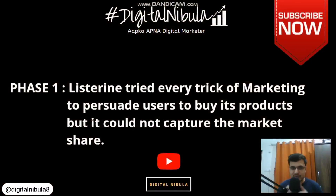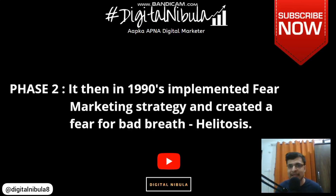This phase went on till around 1992 to 1994, but something that happened in the 1990s was the turning point for this company — and that's the reason why it is one of the most successful and growing brands today. In the 1990s, Listerine made a very smart move: it implemented the strategy of fear marketing.